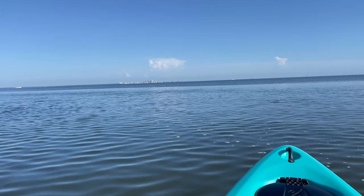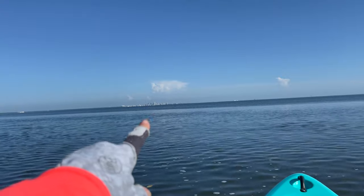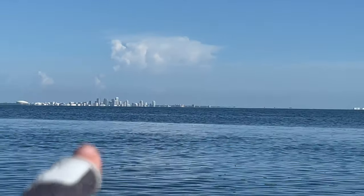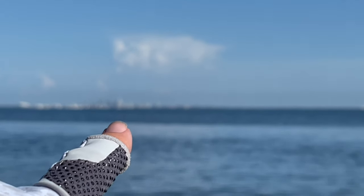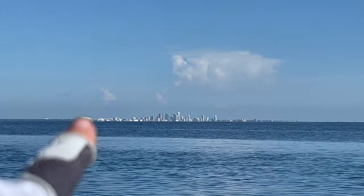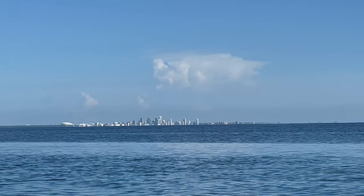Back here is the Horseshoe Run. Here is St. Pete — let's see if I can zoom in. Downtown St. Pete, and back here is the Tropicana, the Rays baseball stadium.